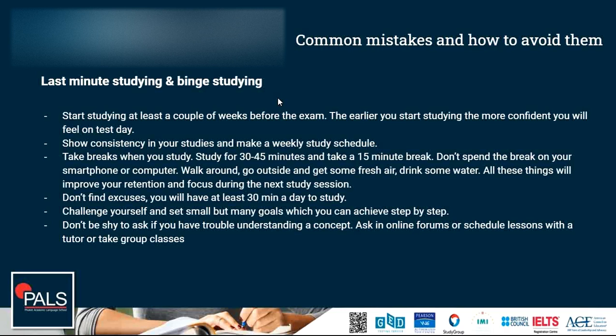Start studying at least a couple of weeks before the exam — the earlier you start, the more confident you will feel on test day. Show consistency in your studies and make a weekly study schedule. A schedule will also help you to visualize and reach goals. Take breaks when you study — study for 30 to 45 minutes and take a 15-minute break.